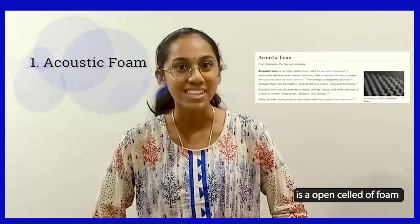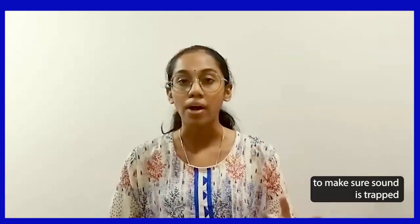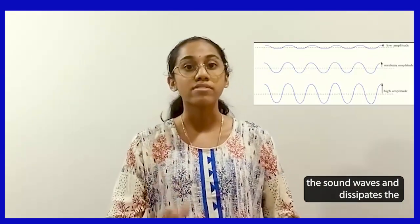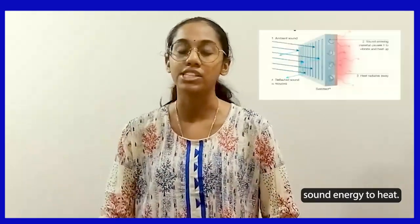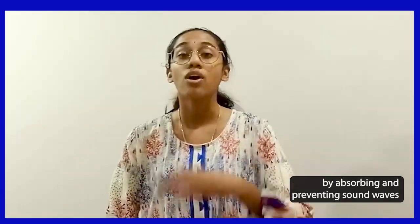Acoustic foam is an open cell foam for acoustic treatment to make sure sound is trapped. This foam reduces the amplitude of the sound waves and dissipates the sound energy to heat. This foam helps nature by absorbing and preventing the sound waves from escaping the room — by room, I mean recording studios, concert halls and movie theaters.